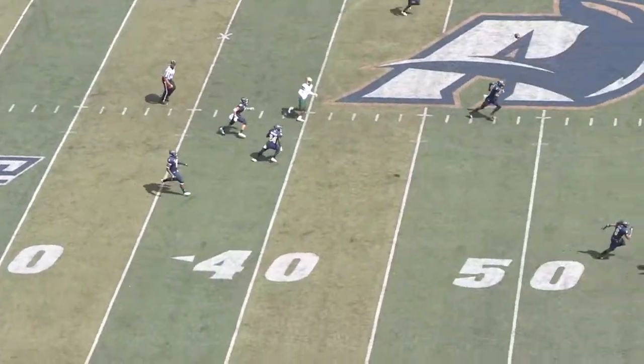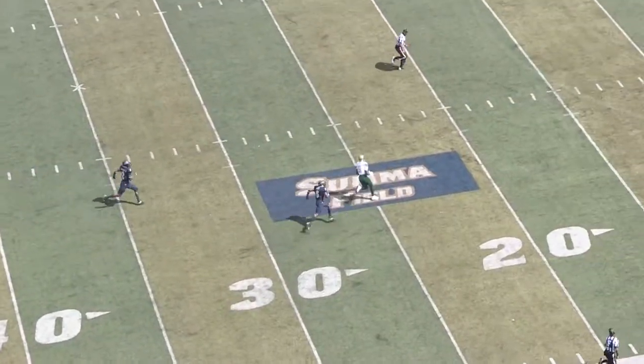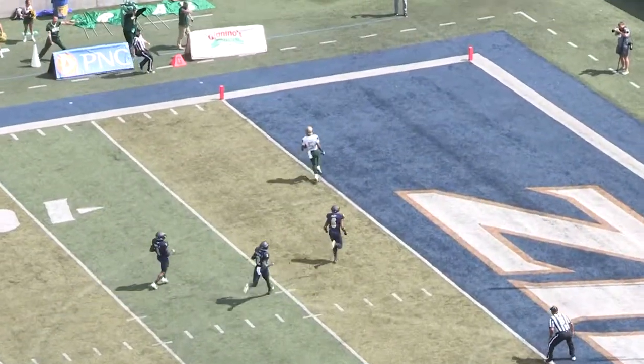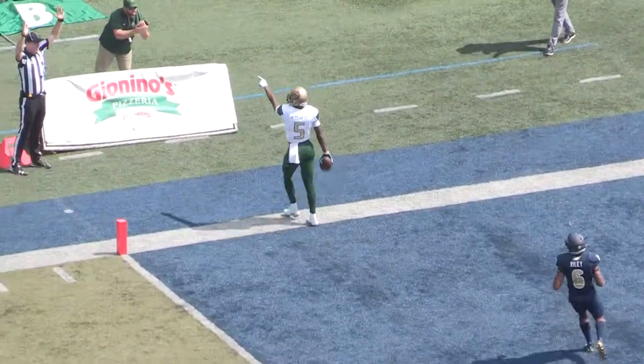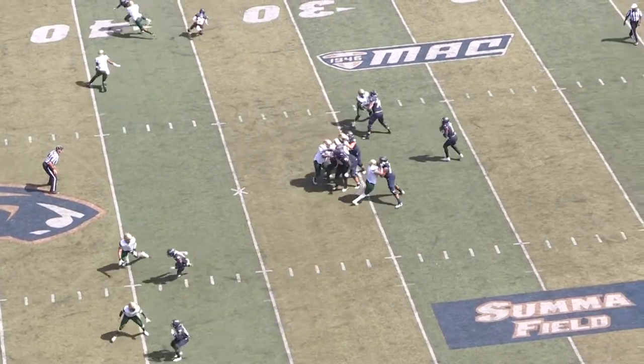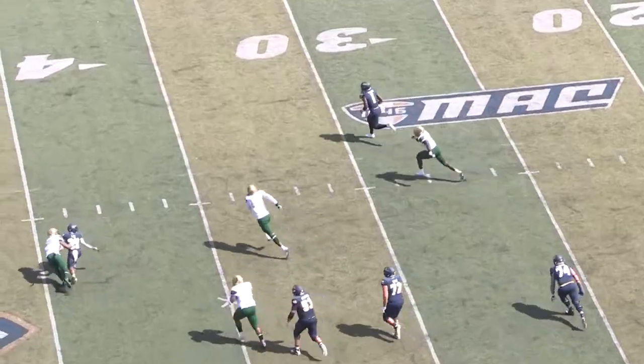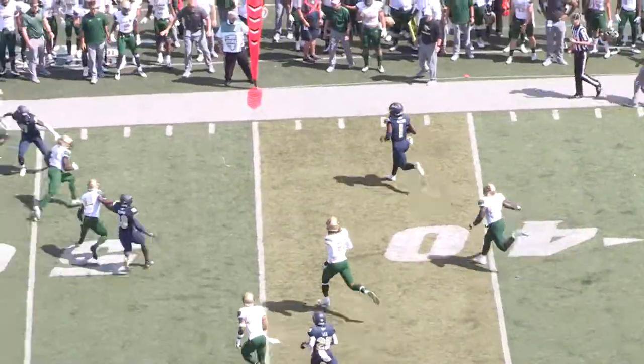Starting off in the second half with the UAB Blazers with the ball, the Blazers' quarterback does a long throw to number five Myron Mitchell, as he completes the pass and scores a touchdown. Next up, we have quarterback number one Kato Nelson making a play by himself with great recognition that no one was open.